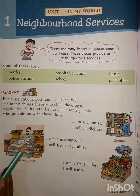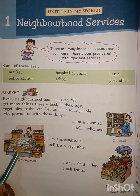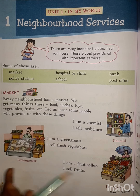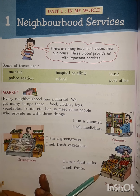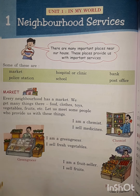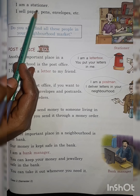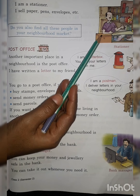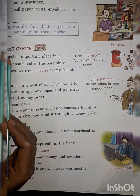The next person you can see is selling green vegetables. We call him a green grocer — he is selling vegetables. The next person who is selling fruits is a fruit seller, and his duty is to sell fruits. You know where you buy paper, pen, and envelopes? You buy it from a stationary shop.